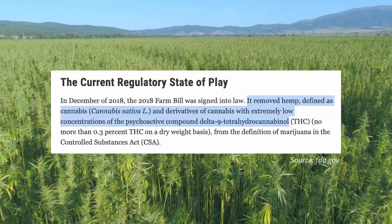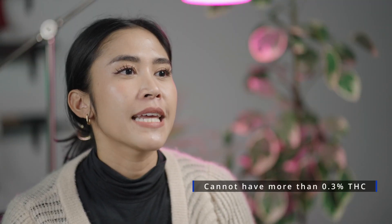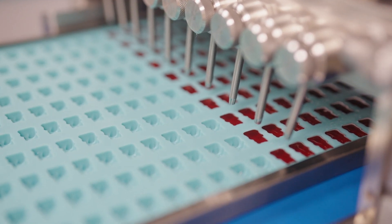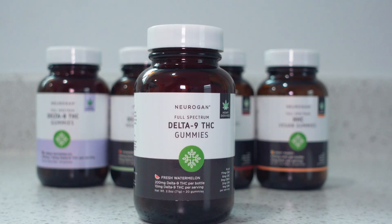With the passage of the 2018 Farm Bill, hemp and its derivatives like CBD, CBG, CBN, and other cannabinoids became federally legal, provided the products contain less than 0.3% Delta 9 THC. The legality of psychoactive hemp-derived THC products is made possible through the interpretation of the 0.3% rule. It's possible to create federally compliant products made from hemp-derived THC that produce a high while maintaining the dried weight concentration limit, in the form of edibles like brownies or, more popular, gummies.